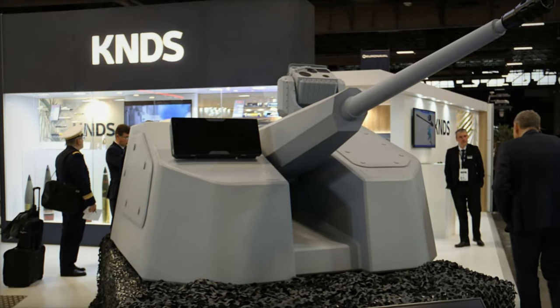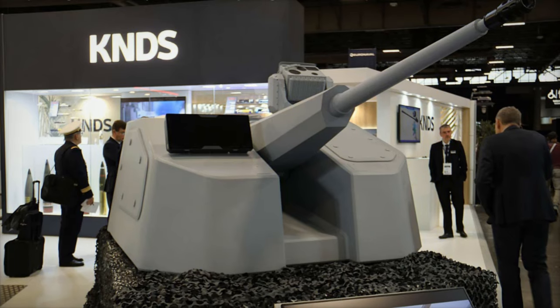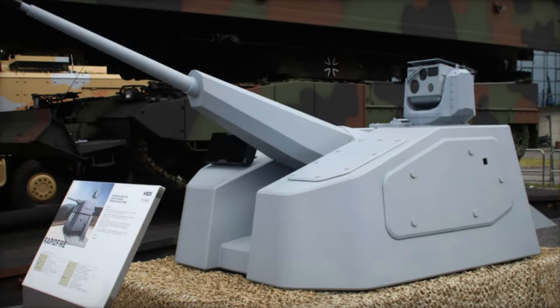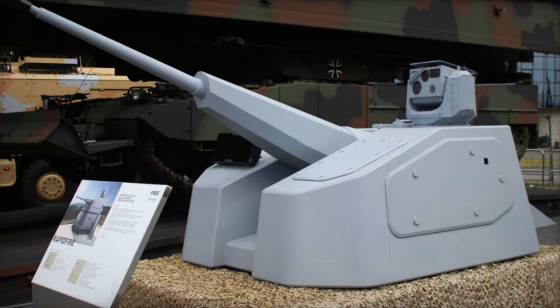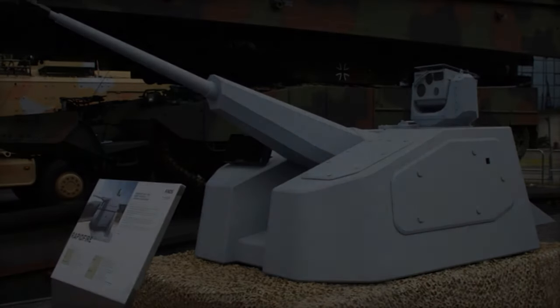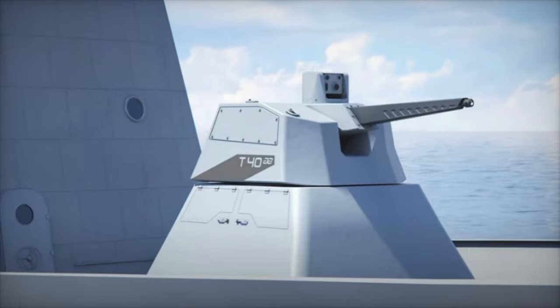At the Euronavel 2024 exhibition, KNDS unveiled the Advanced RAPID Fire Defense System, developed in collaboration with Thales. This compact and versatile system is designed to counter a broad spectrum of current and emerging threats in both naval and land environments. RAPID Fire's adaptability makes it a valuable asset for various operational contexts.